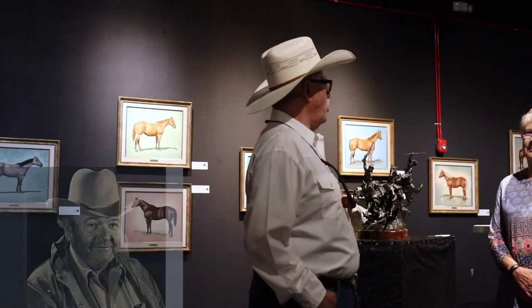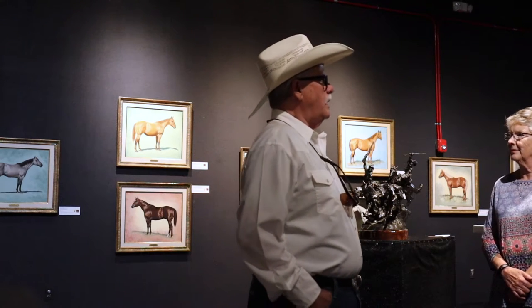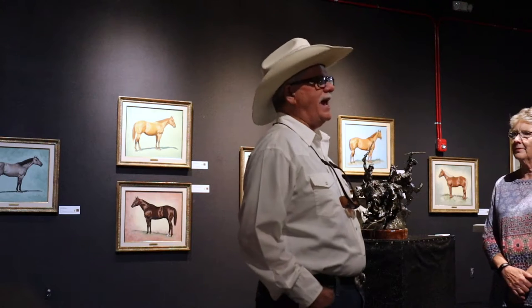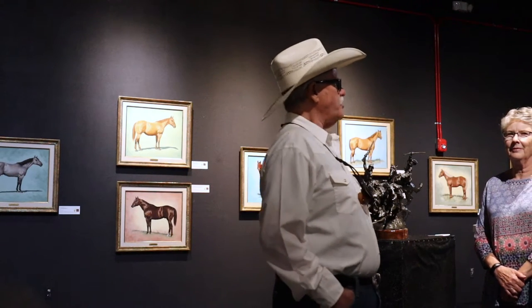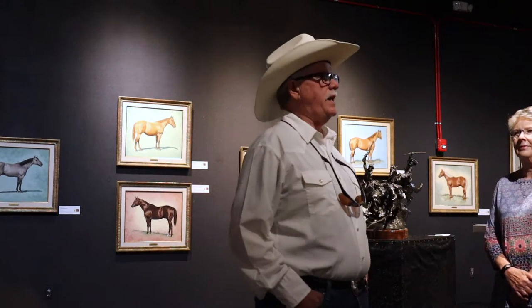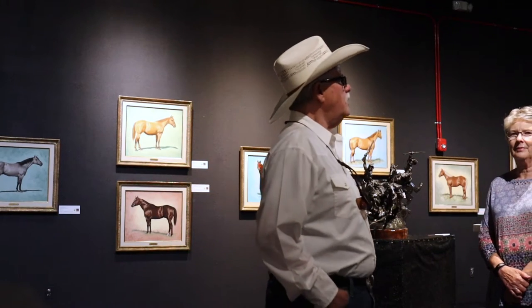Dr. Green was the author of a book called A Thousand Miles of Mustanging. He wrote books about horses and was a self-proclaimed expert on the American horse. He started out as an expert on the American working quarter horse and then expanded into other kinds of equine expertise.